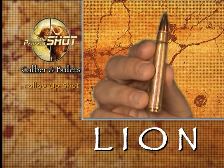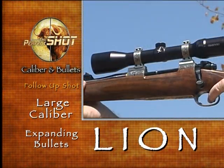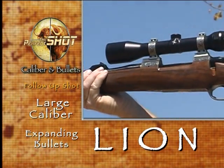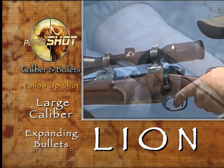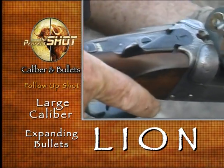To stop a lion, you need to either brain it or crumple it with shock. This requires a large calibre and a heavy, expanding-type bullet. Scoped rifles, while recommended for the initial shot, are not the best option for stopping a charge. A big double and heavy, expanding bullets are the best for this.